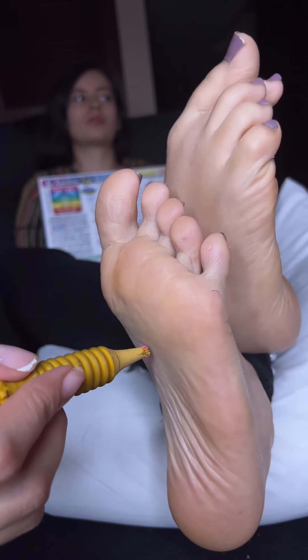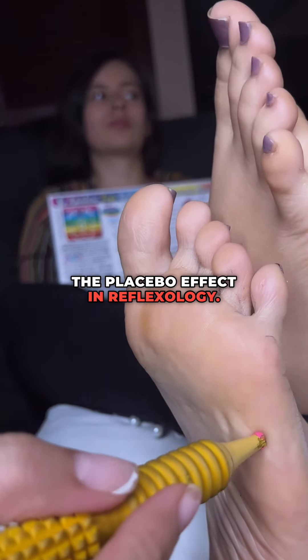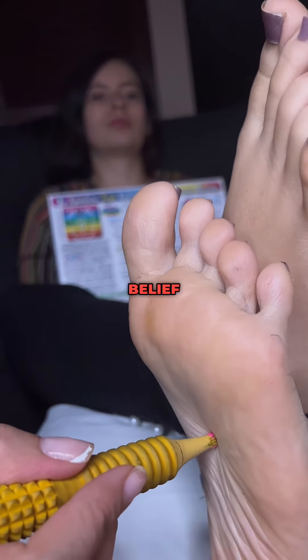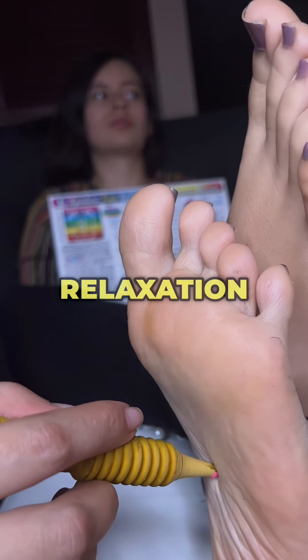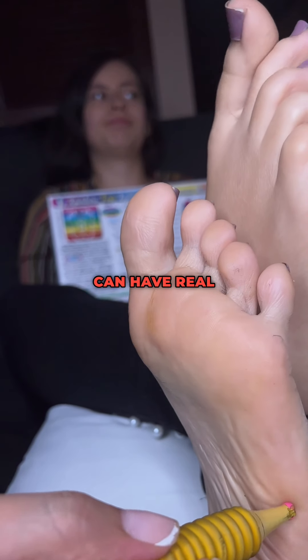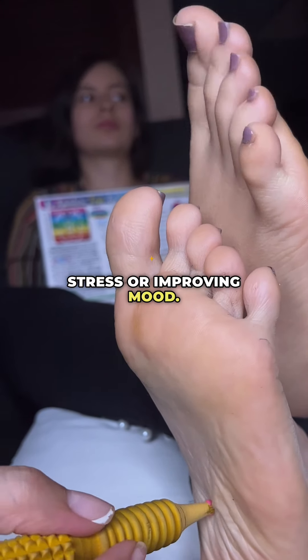Five: the placebo effect. It's important to acknowledge the role of the placebo effect in reflexology. Some benefits of reflexology may result from the power of belief and expectation. People who believe in the efficacy of reflexology may experience relief or relaxation simply because they expect to feel better. This psychological response can have real physiological effects, such as reducing stress or improving mood.